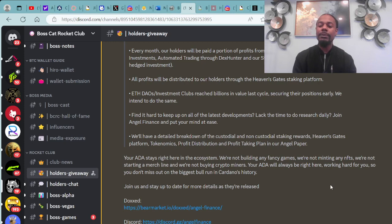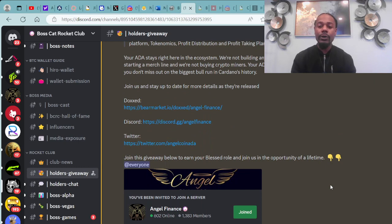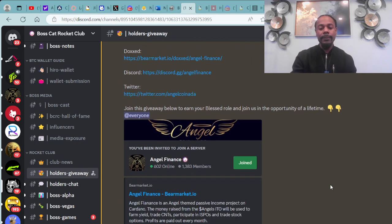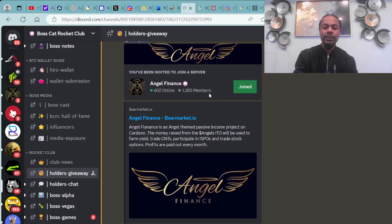Your ADA will always be right here working hard for you, so you don't miss out on the biggest bull run in Cardano history. You can join them and stay up to date for more details as they are released. There's the Angel Finance Discord link — already 1,383 members with 602 people already online.